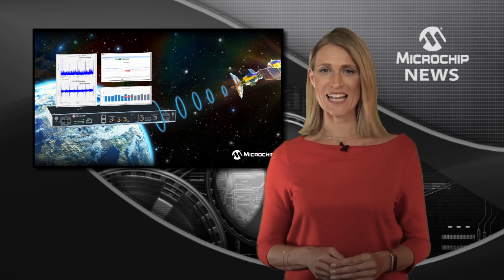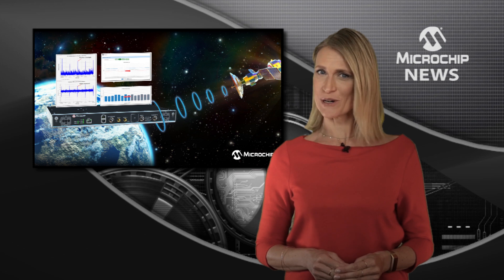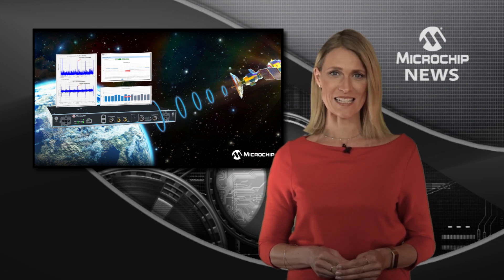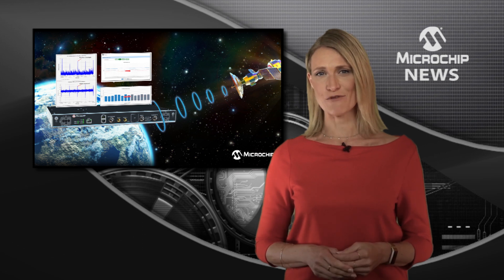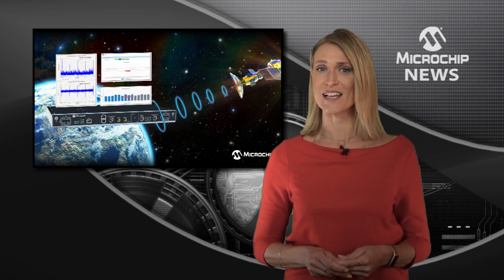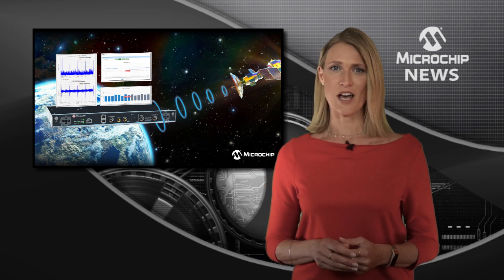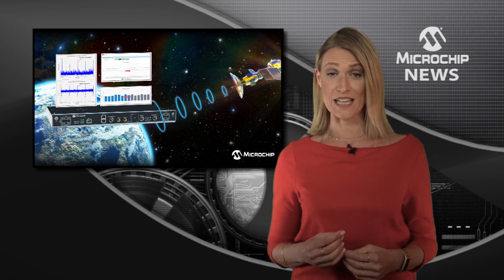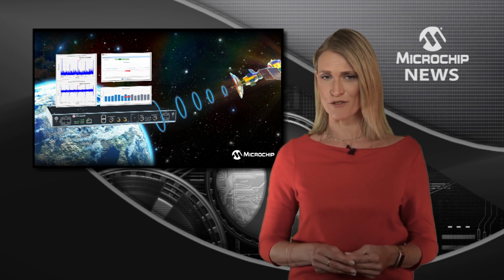Strengthen your protection against GNSS vulnerability with the updated Release 2.0 of the BlueSky GNSS Firewall software. The software was updated as a result of participating in LiveSky industry testing events hosted by the United States Department of Homeland Security Science and Technology Directorate. Release 2.0 now gives you higher resiliency for protecting critical infrastructure against GNSS threats.